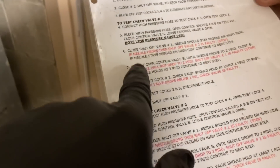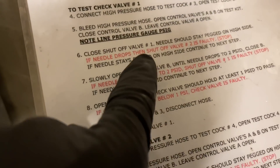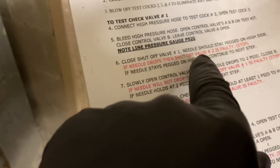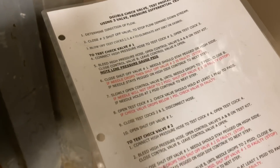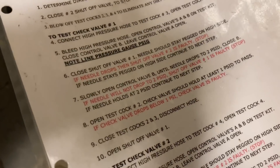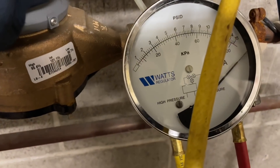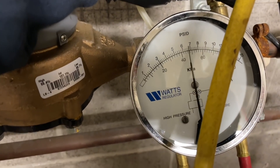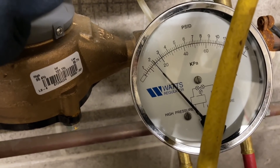Leave control valve A open. Note the line pressure gauge in PSIG — I have a separate device to detect line pressure so we're not going to worry about that. Close shutoff valve number one. The needle should stay pegged on the high side; if it drops, shutoff valve number two is faulty. We close shutoff valve number one — and it stays pegged on the high side. Now, slowly open control valve B until the needle drops to 2 PSID, then close B. You want to do this very slowly — getting there, getting there, and we're right at 2 PSID.